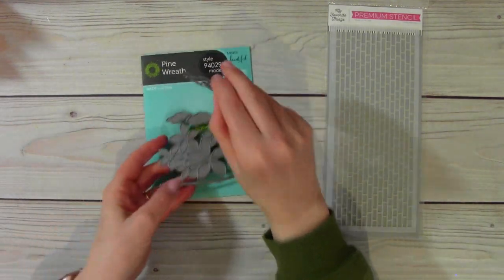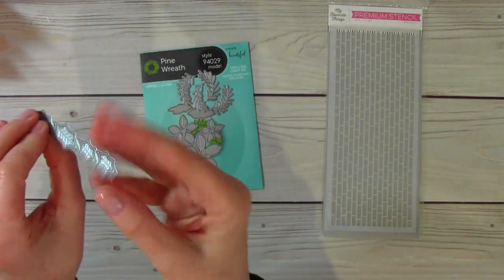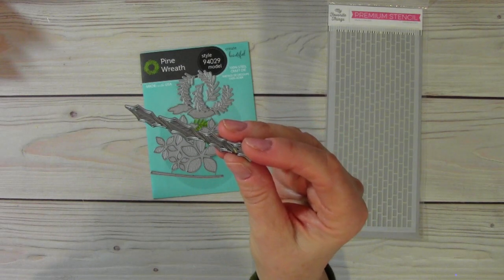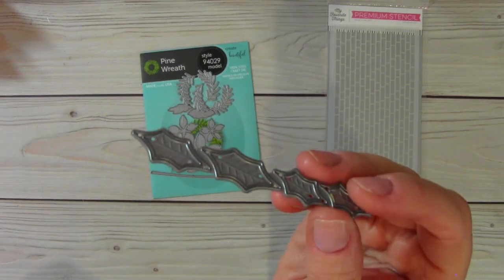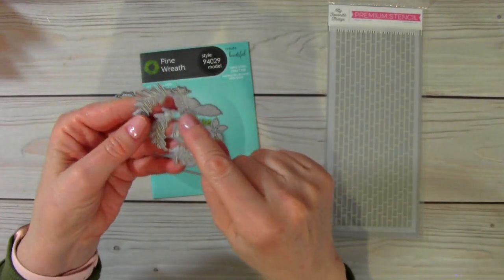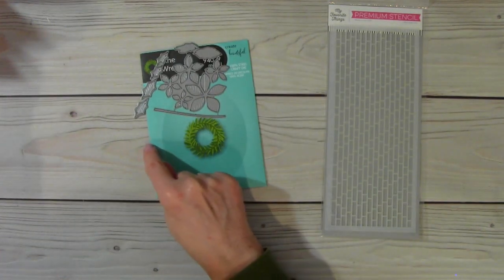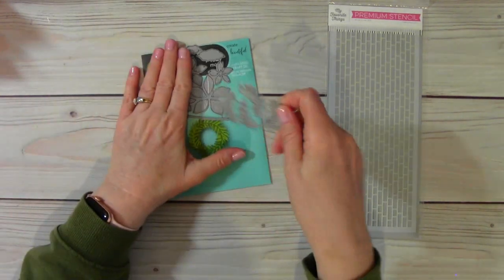And I've used this one time too. I'm also going to include these leaves — I think they are ivy leaves. Another thing you can do with this is you can cut these branches out, and on your card you can make a border of pine branches rather than just a wreath.